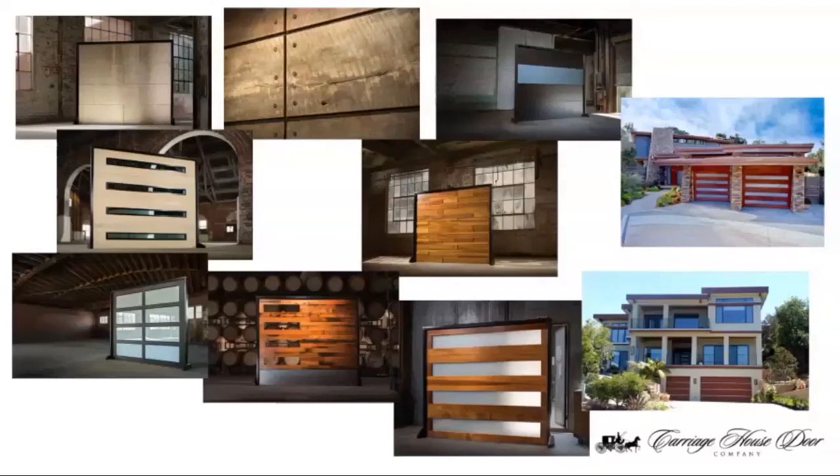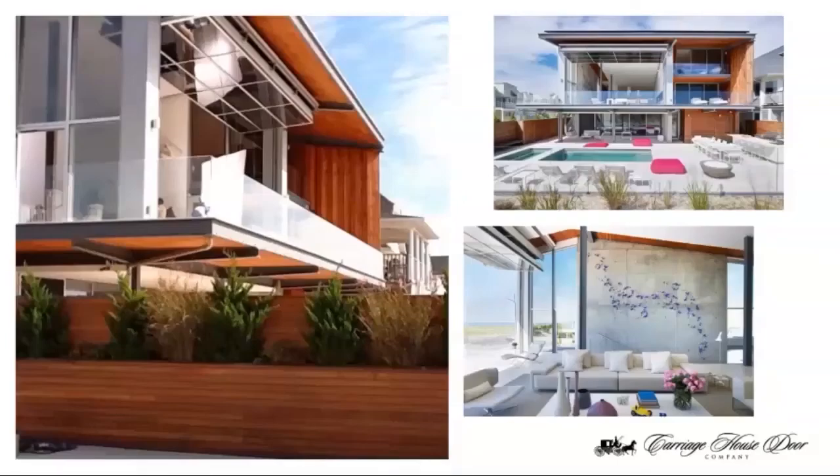We also combine traditional materials like reclaimed barn wood with metal. The middle door on the top has Cor-Ten steel combined with reclaimed hardwood for the face. It's all about combining materials and creating warmth for contemporary design, because a lot of people think of it as cold, sterile, gray, and plain. We've seen a lot more where it is warm — using a mix of concrete, metal, glass, and wood — and we're able to take all those elements and come up with a door that fits the house just perfectly.